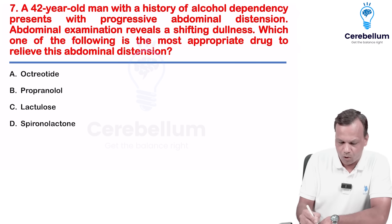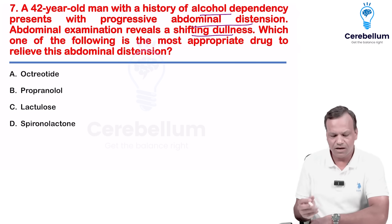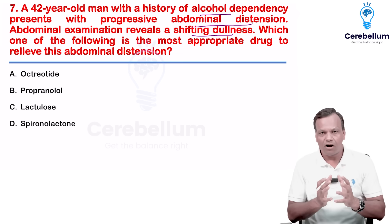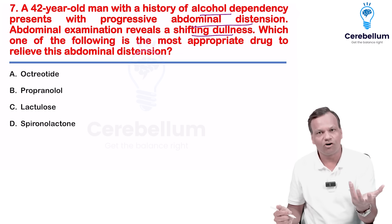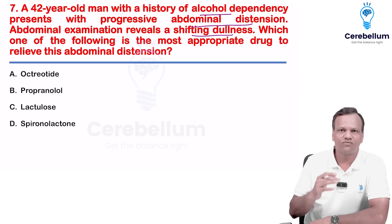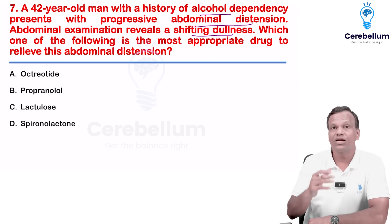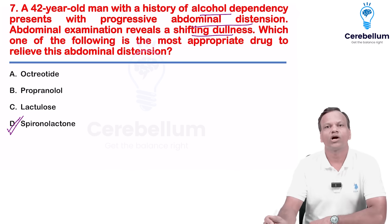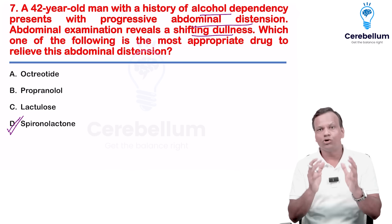A person with alcohol dependency comes with abdominal distension and shifting dullness — basically liver disease with ascites. The drug of choice for ascites or edema due to cirrhosis is spironolactone. Spironolactone is the drug of choice for edema due to cirrhosis.